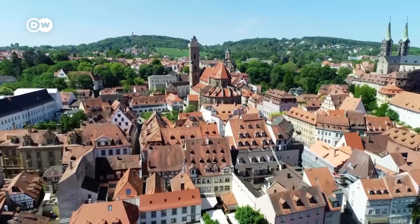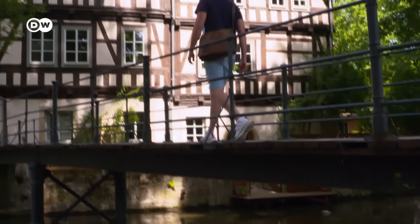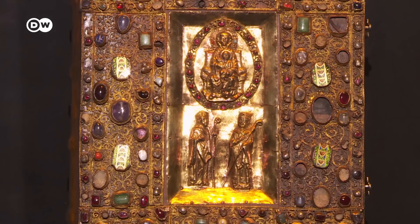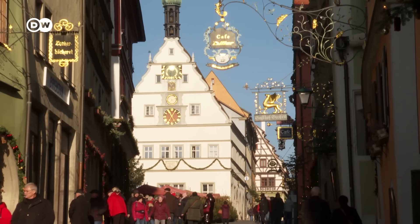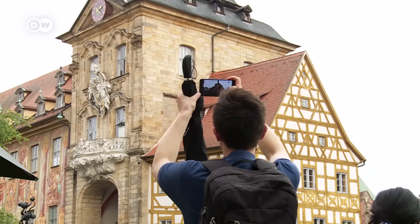Historic city gates, church towers and half-timbered houses. Germany has many towns with well-preserved medieval architecture, much of it on the UNESCO World Heritage List. These medieval town centres are uniquely beautiful, each telling a story of their own. Stay tuned to find out where to find them and join us on this journey back in time.